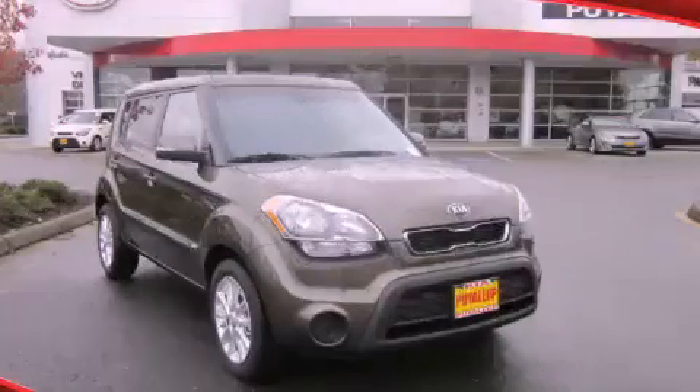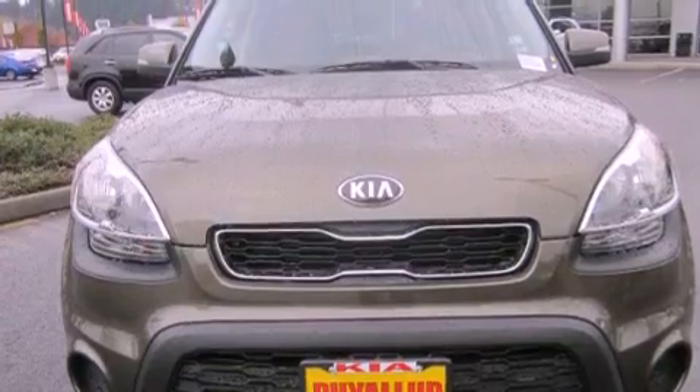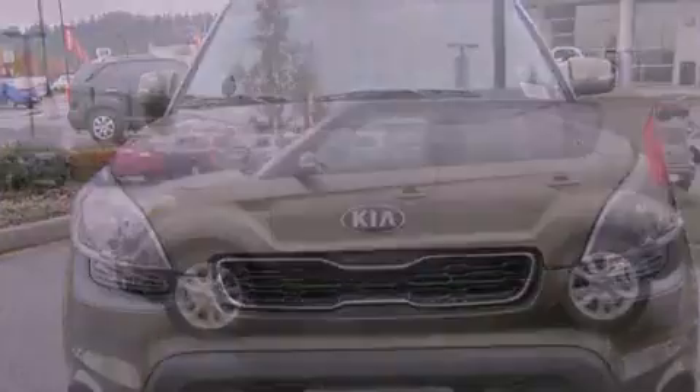This is a brand-new 2013 Kia Soul, personality on wheels. It has a 2.0-liter four-cylinder engine and an automatic transmission.